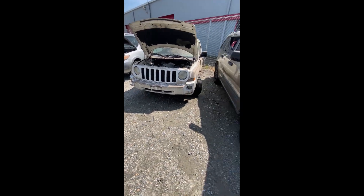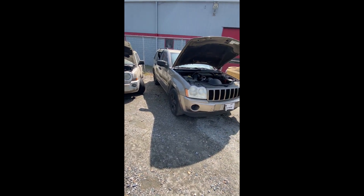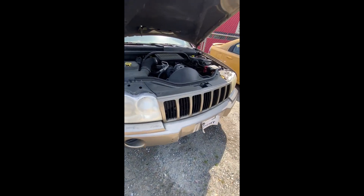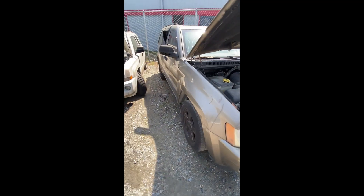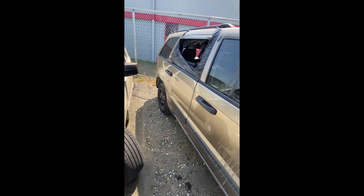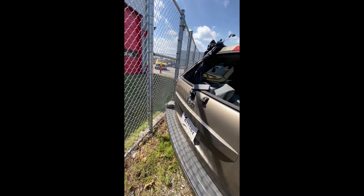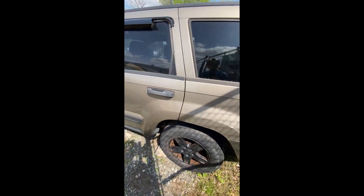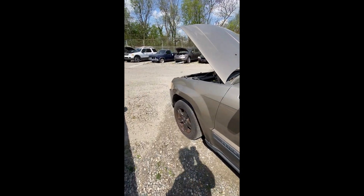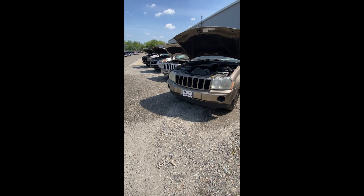Lot number sixty-seven: a 2006 Jeep Grand Cherokee — no key. Engine compartment looks pretty good. Has been hit and side-swiped, window damage on the passenger rear door, rear window out in the very back. Coming back up the driver's side — some scuffs, scratches, and a ding on the front quarter. That's lot sixty-seven, the Jeep Grand Cherokee.